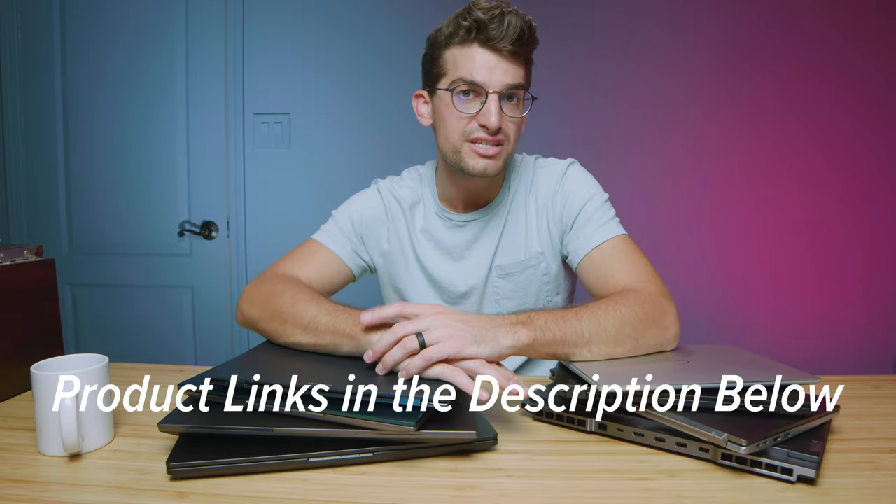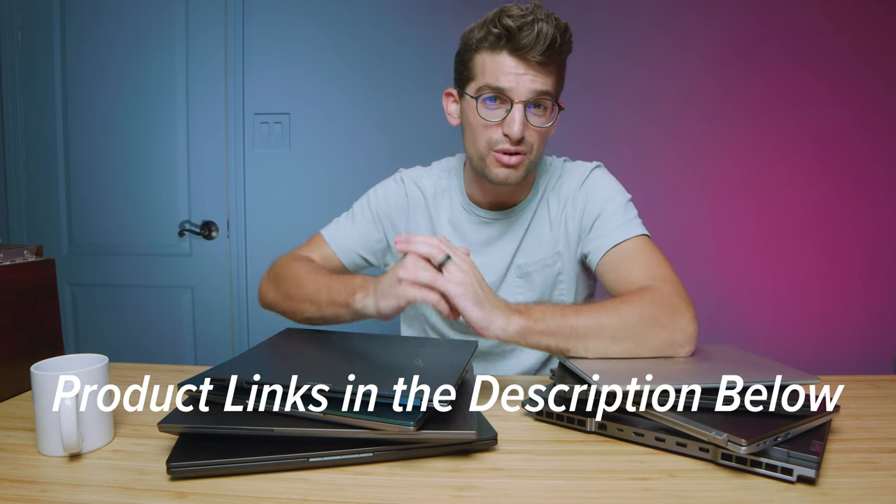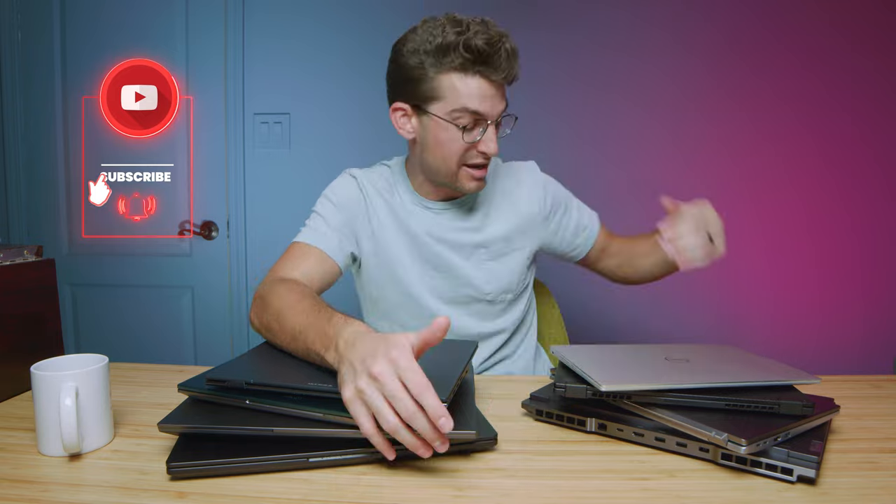Comment below which one you're considering purchasing — I'd love to know. Links are in the description if you're ready to make a purchase or check the live pricing. Hit that subscribe button because we're trying to reach 100,000 subscribers by Christmas so we can kick off our 100K giveaway for the Legion 5 Pros. I'll see you in the next video.